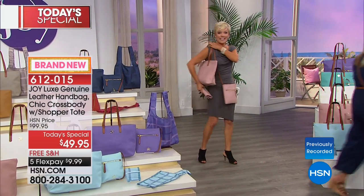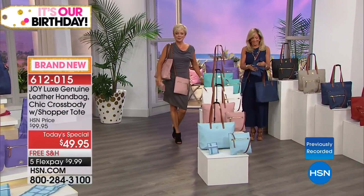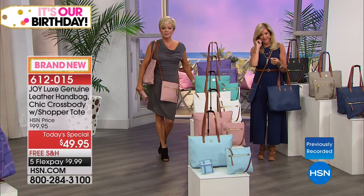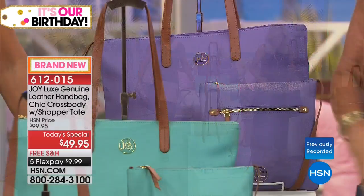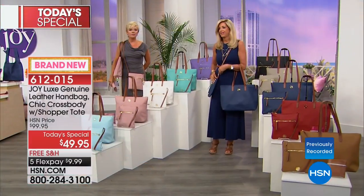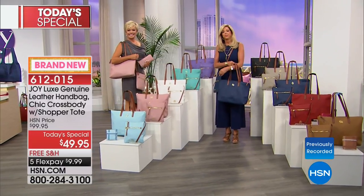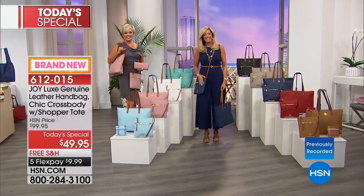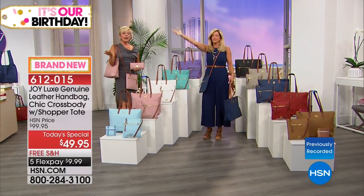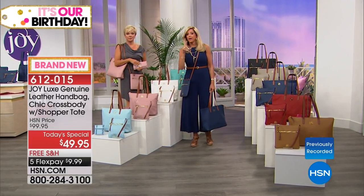We're going to show all 10 colors in a row. Susan on the lines from Illinois — welcome! Hi guys! I was on a cruise and my purse broke. In Barcelona I had to buy a purse — something identical to this but it wasn't leather, didn't have the crossbody, didn't have the shopper tote. I love the style of it. Here I am watching TV thinking that's the purse! And I'm so thrilled because this is in leather and it was less than I paid for the vinyl one in Spain!